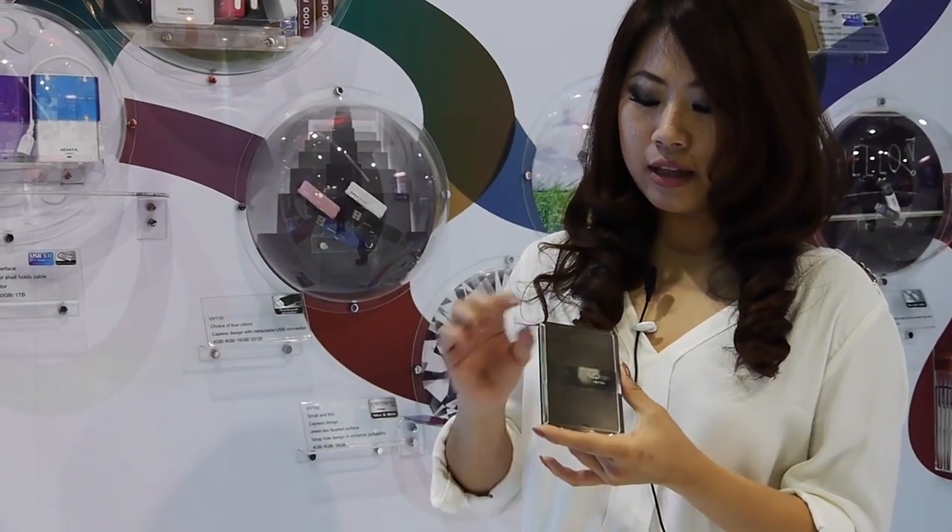Hi everyone. Please have a look at our new external hard drive. This one belongs to our Dash Drive family group, and this HE 720 is the slimmest external hard drive you can find on the market so far.